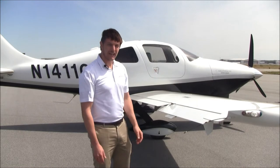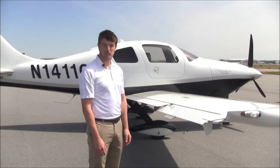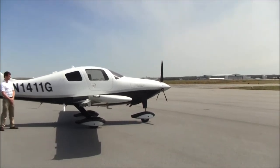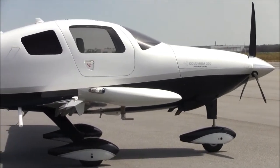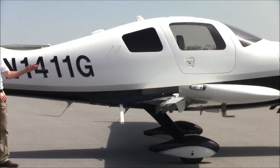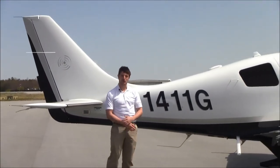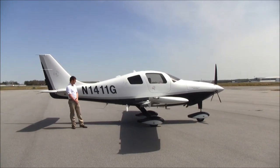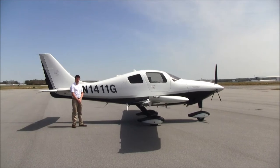You have 98 gallons of usable fuel, which gives you a range of well over 1,300 nautical miles. Take a look at the paint and exterior condition of 1411 Golf. Overall it's in great condition — there's a lot of sheen and shine in the paint. There are a few paint chips in standard areas such as the nose wheel pant and it could use a little touch up, but overall it's in great condition. It's a beautiful black pearl with silver stripe and white overall.